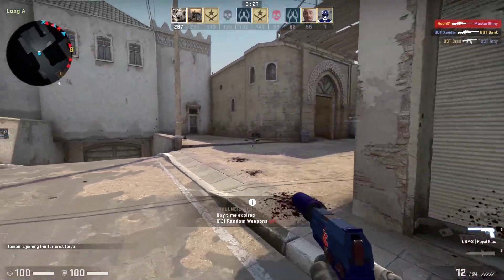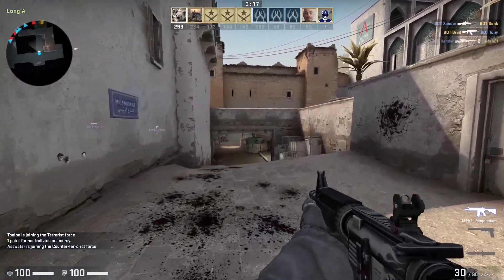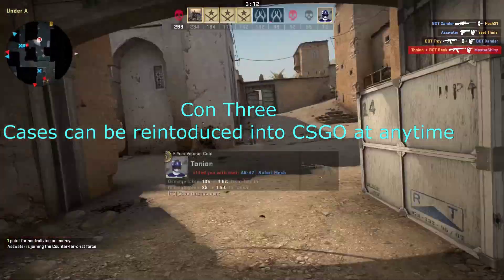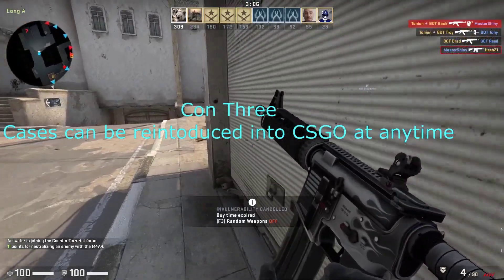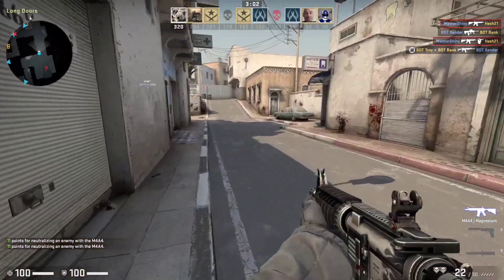Coming in at my third con, cases can be introduced back at any time. Valve has not shown that they want to do this, but they are a little bit unpredictable as we've seen in the past. Cases could come back into the CS:GO drop pool at any time, and it could really destroy a lot of people's investments.